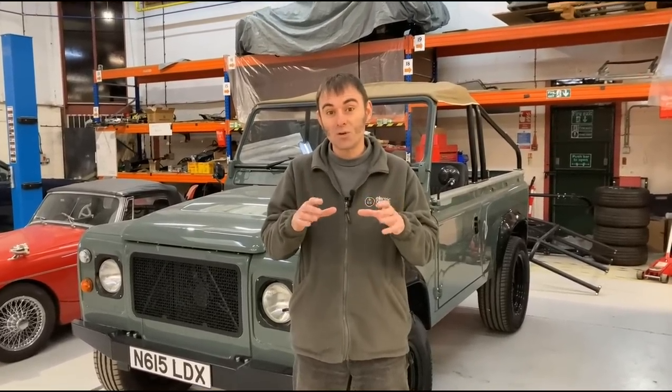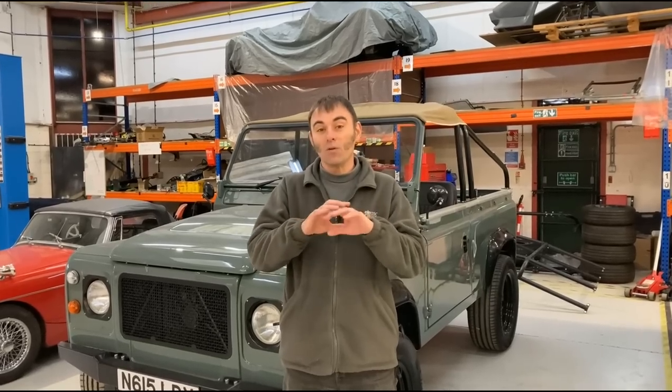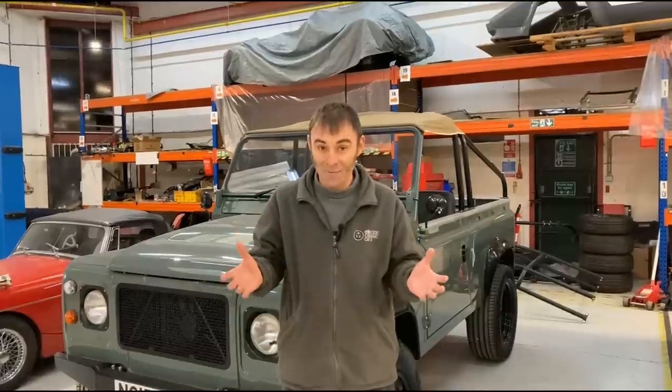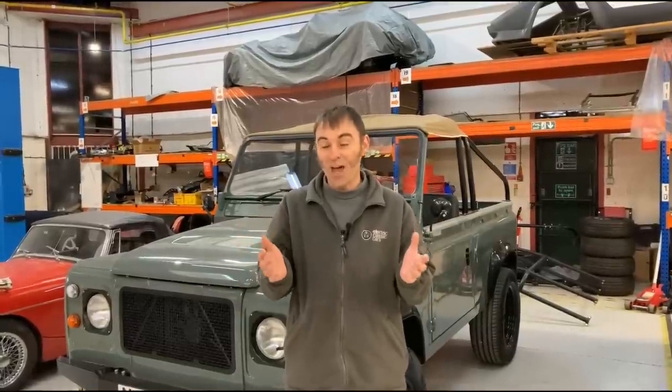We've got 10 more episodes in Season Two, which means 10 more cars, some of which are actually in the workshop today. As well as Vintage Voltage Season Two coming out, we've got some fantastic cars coming out as well.